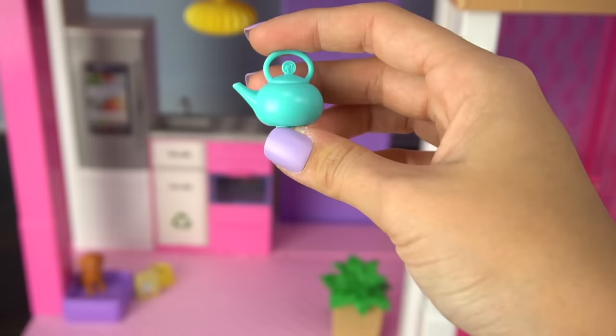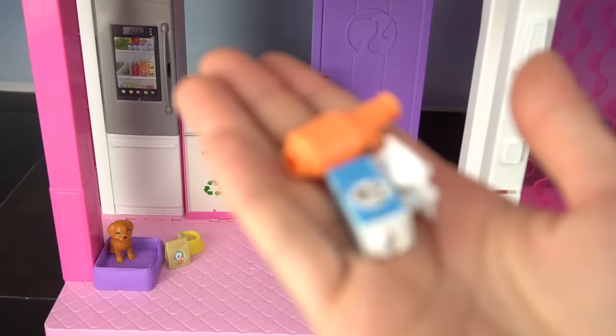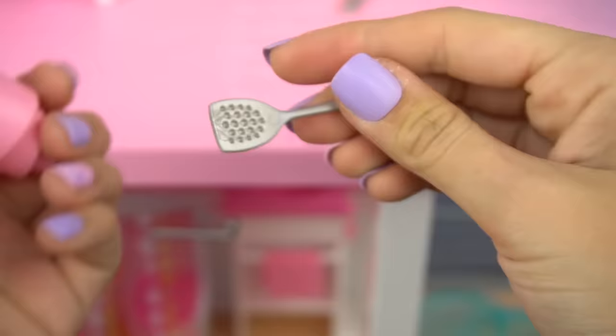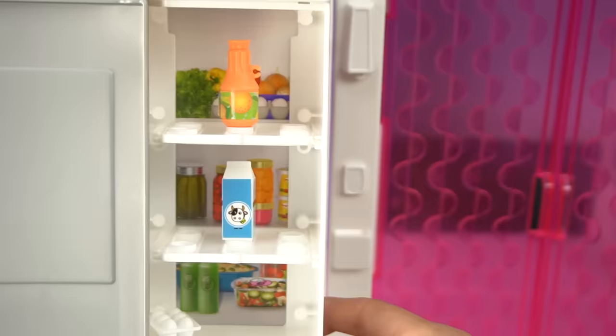For the kitchen we have a few accessories: a muffin pan with some blueberry muffins, a kettle, a frying pan with a little fried egg, and a plate with some pizza. For our fridge we have a carton of milk, some eggs, a bottle of orange juice, a spatula, and a cake.